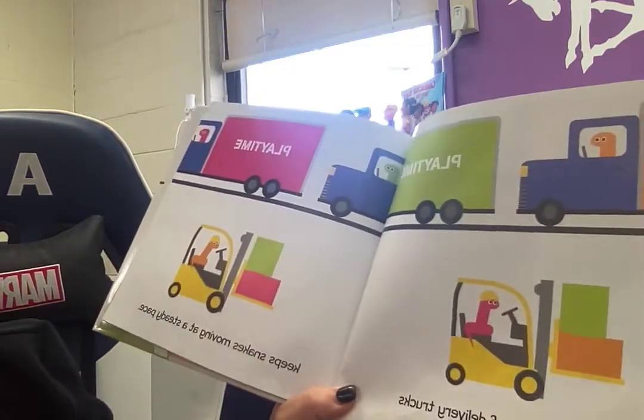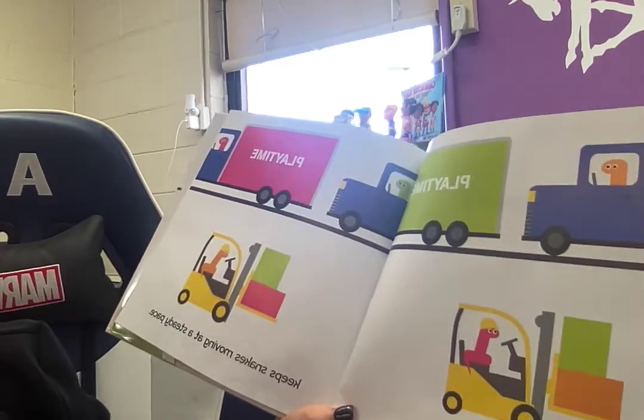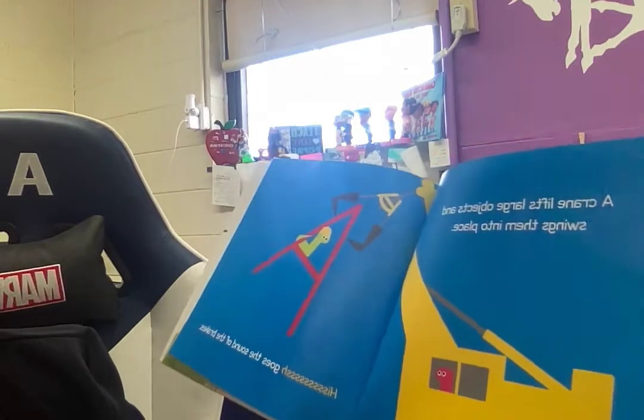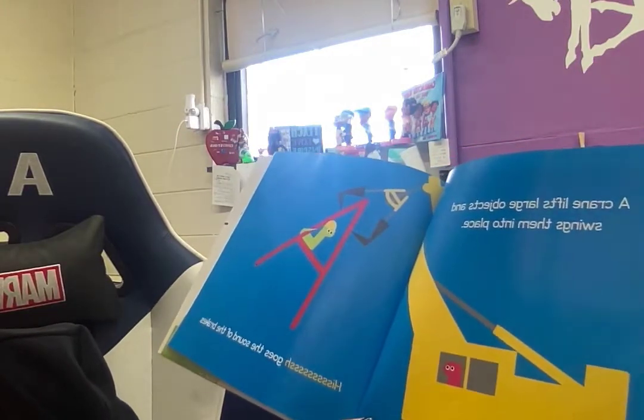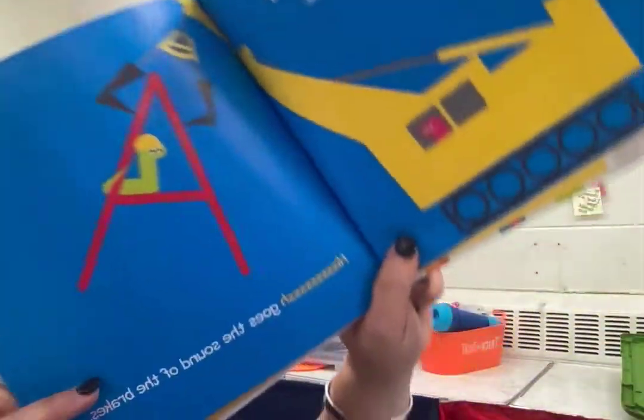A row of delivery trucks keeps snakes moving at a steady pace. A crane lifts large objects and swings them into place. Ssss, goes the sound of the brakes. That's the letter A.